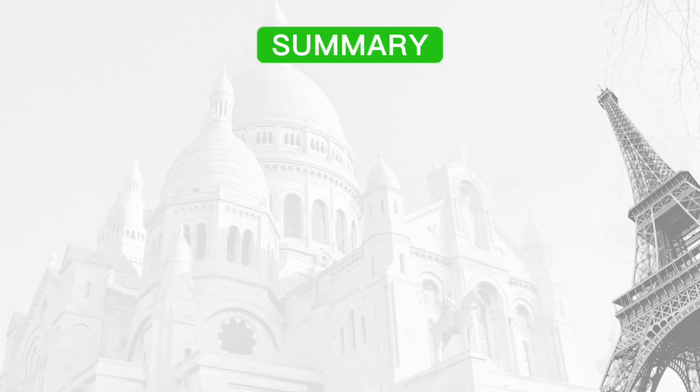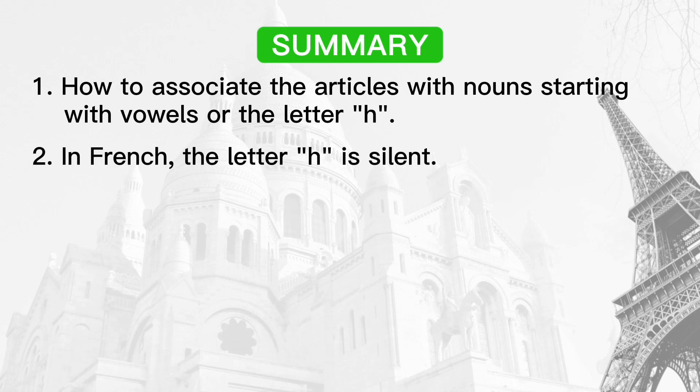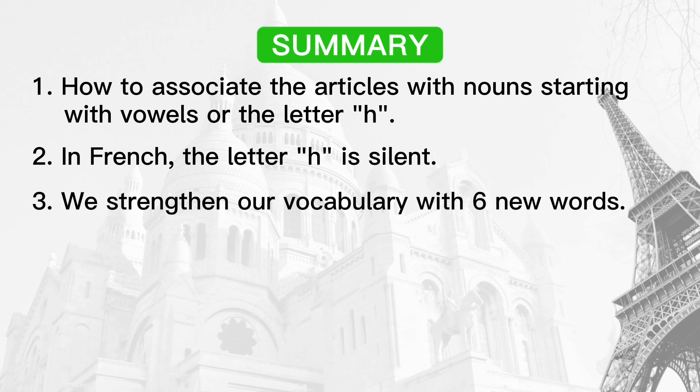Let's summarize what we just learned. First, how to associate the articles with nouns starting with vowels or the letter H. Second, in French, the letter H is silent. Third, we strengthened our vocabulary with six new words.